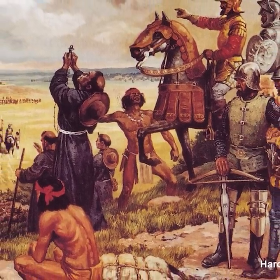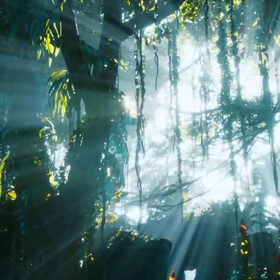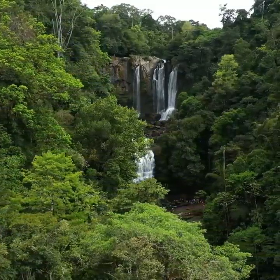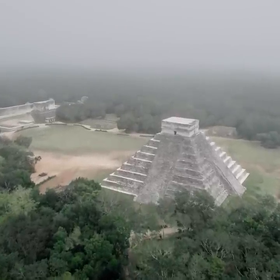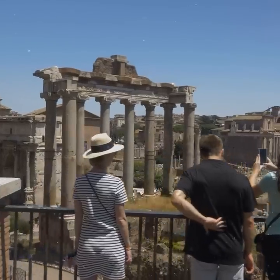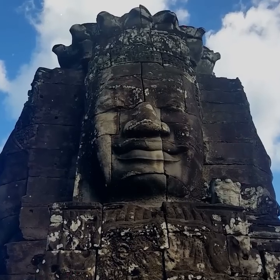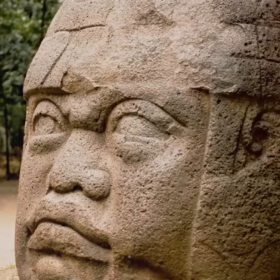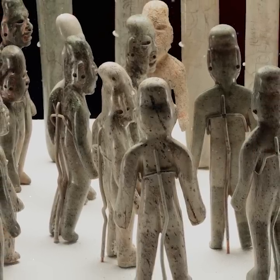The downfall of the Inca Empire was the result of a combination of internal strife, foreign invasion, and devastating disease. Within a few decades, the once powerful civilization was dismantled and its people subjugated under Spanish rule. However, the legacy of the Inca Empire continues to endure through its impressive architectural achievements, cultural traditions, and influence on modern-day South America. Get ready to dive into the world of the Olmec — one of Mesoamerica's earliest and most influential civilizations. We're going to delve into their origins, their astounding accomplishments, their influence on other civilizations, and the riddles surrounding their abrupt disappearance.